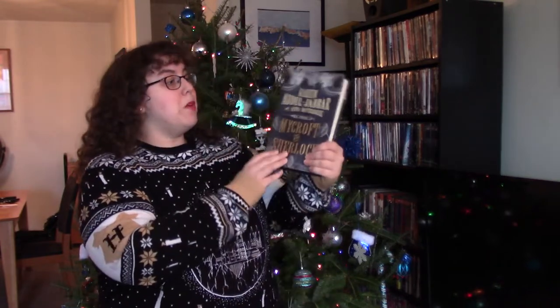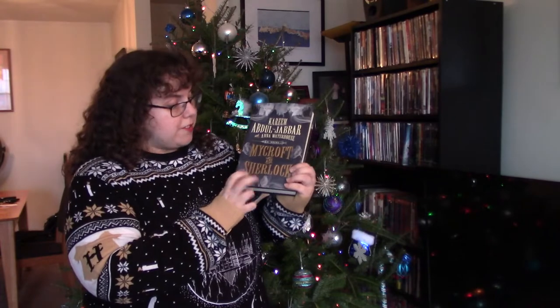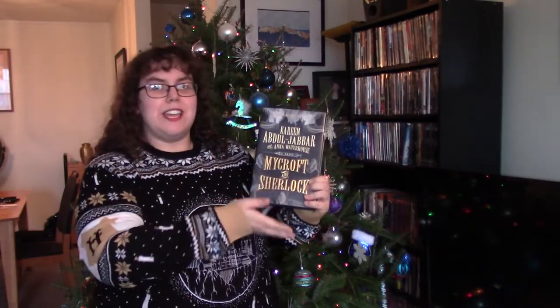Now let's move on to night number six. The first gift I got is this book called Mycroft and Sherlock by Kareem Abdul-Jabbar. For those who don't know, Kareem Abdul-Jabbar used to be a basketball player, but now that he's in his 70s and retired, he writes books — including a Sherlock Holmes book where his brother Mycroft comes along for the mystery adventures. I've been into Sherlock for a long time, like the BBC version with Benedict Cumberbatch and Martin Freeman. I can't wait to read a different interpretation of the Sherlock story.